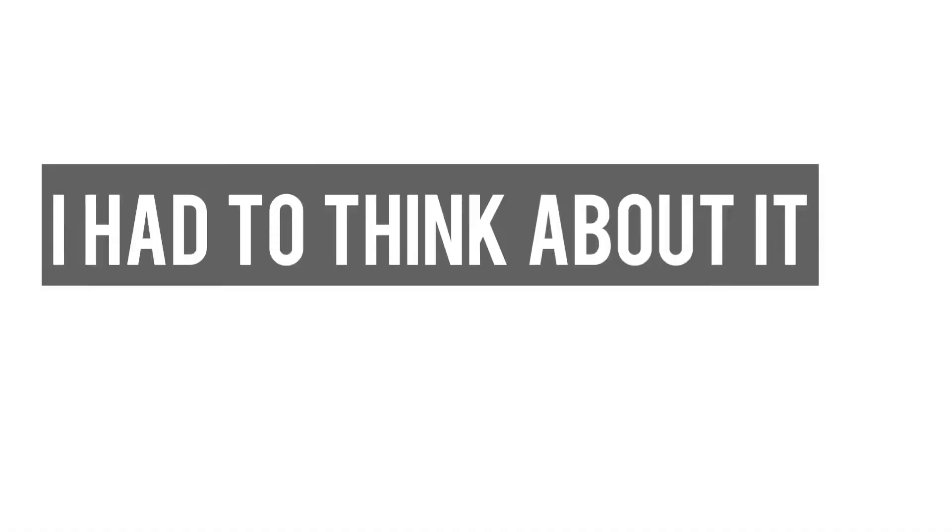Hey guys, it is Tuesday. I didn't even finish sharing with you yesterday. I've been trying to get a whole lot of work done, which is why I just have not been doing as much on my channel as I have been in the past.